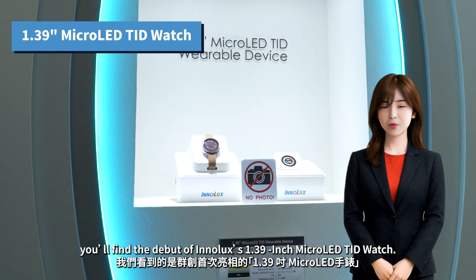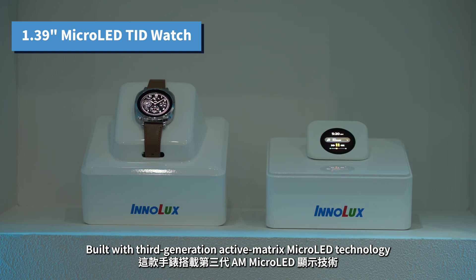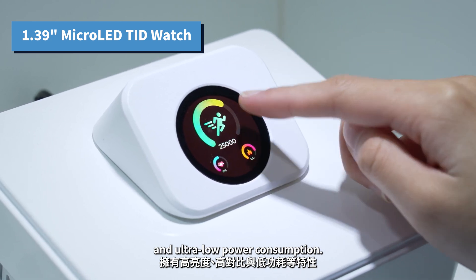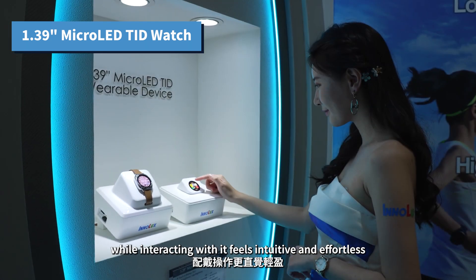Starting on the beach, you'll find the debut of Inelix's 1.39-inch MicroLED watch, built with third-generation active matrix MicroLED technology. It delivers high brightness, deep contrast, and ultra-low power consumption. The display is detailed and color-rich, while interacting with it feels intuitive and effortless.